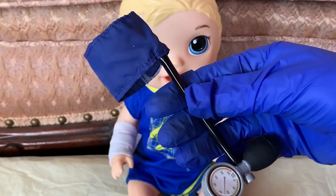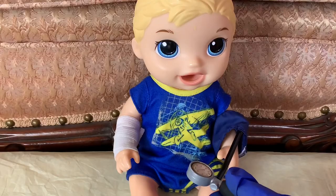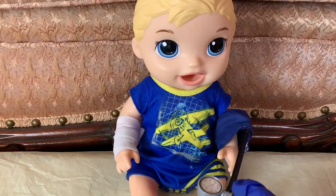Now we are going to check Michael's blood pressure. Alright, that's looking good.